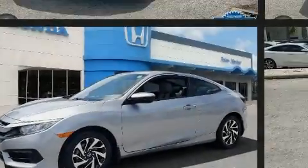Introducing the 2017 Honda Civic. This two-door, five-passenger coupe still has less than 10,000 miles.